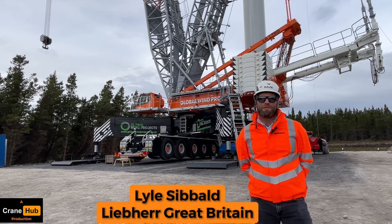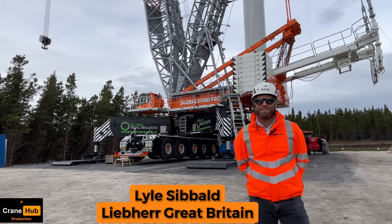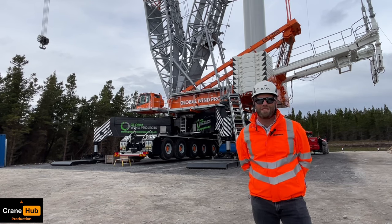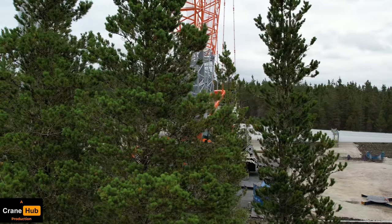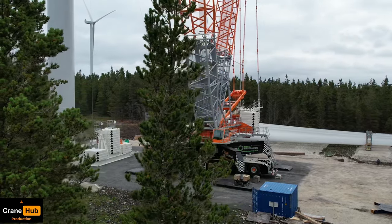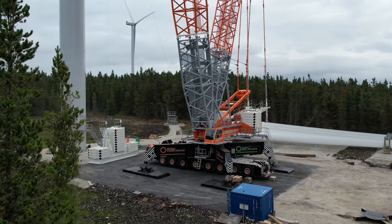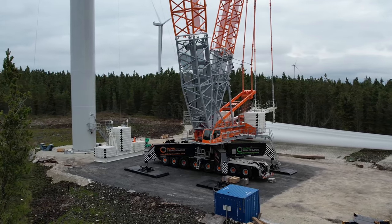Good afternoon, my name is Lyle Sibold and I'm from Liebherr Great Britain. We're here today with CraneHub on the west coast of Ireland to see the brand new LG 1750 from Liebherr, which has just been purchased by Global Wind Projects and Global Crane Services. We're here on site today just to see a little bit more about the crane and why this company has chosen the LG 1750 for these wind projects.